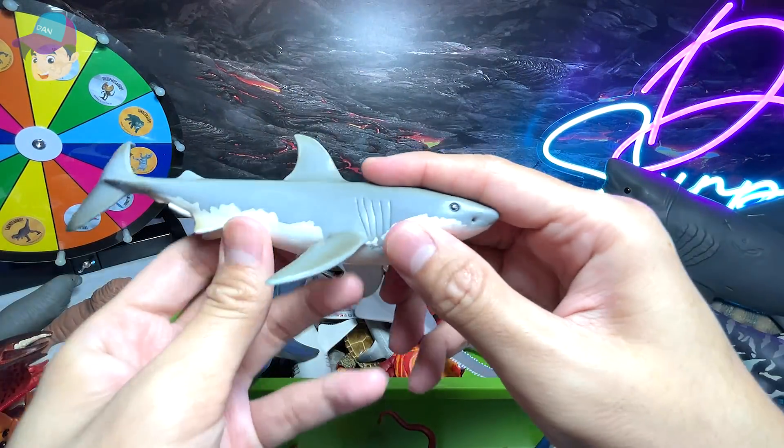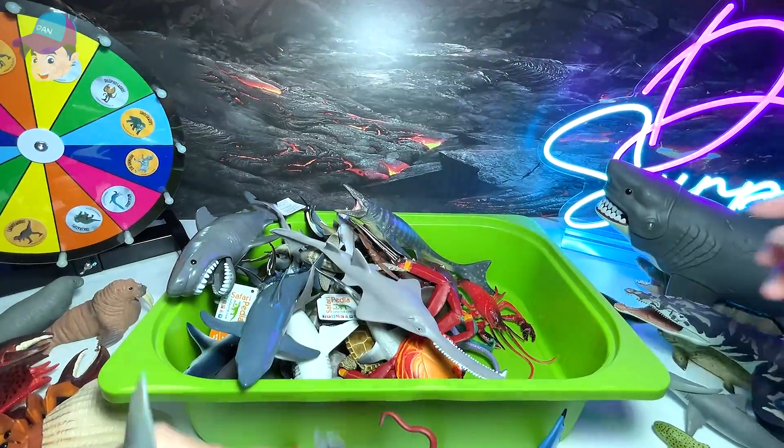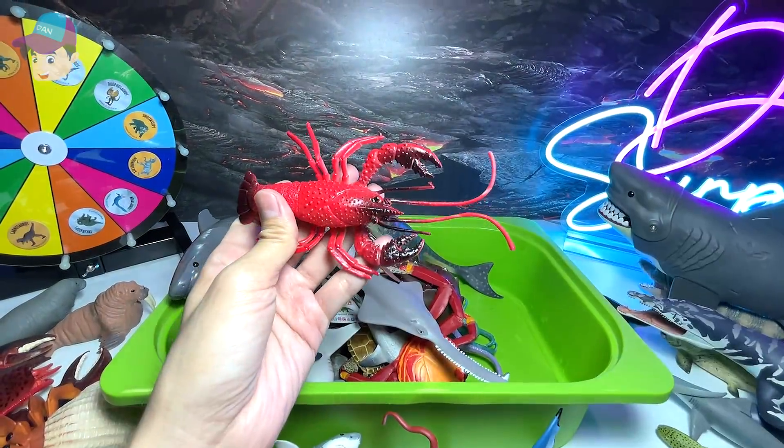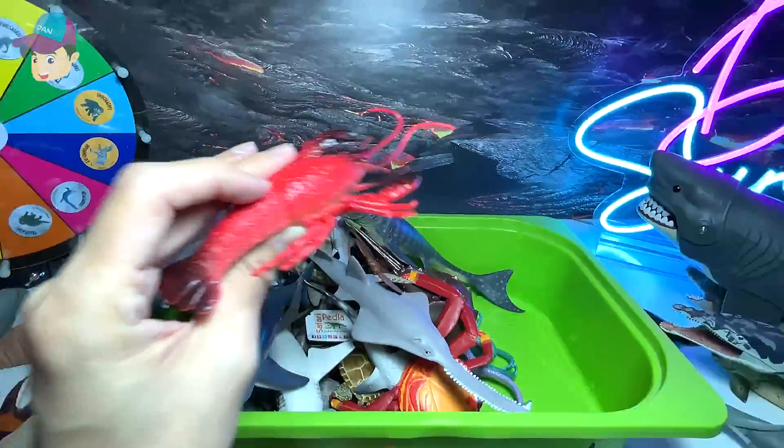Great white shark — I think many of you guys know this very well. Lobster — yes, that's right, we have a red lobster. We have plenty of lobsters today.